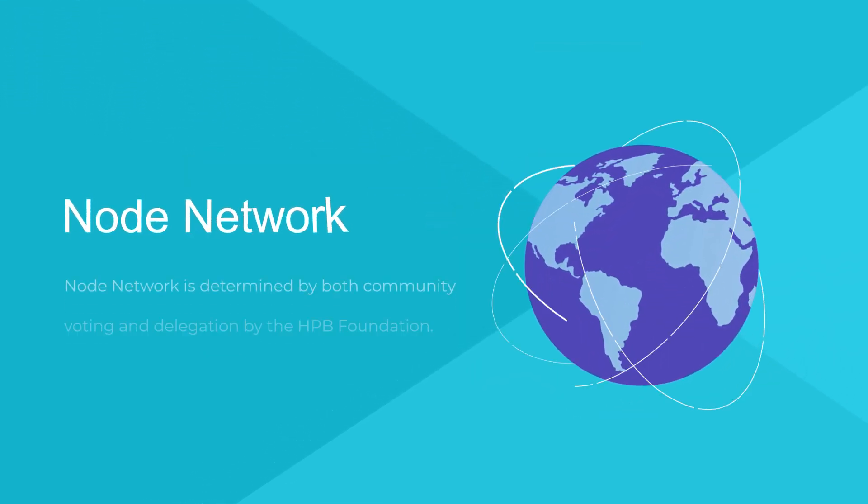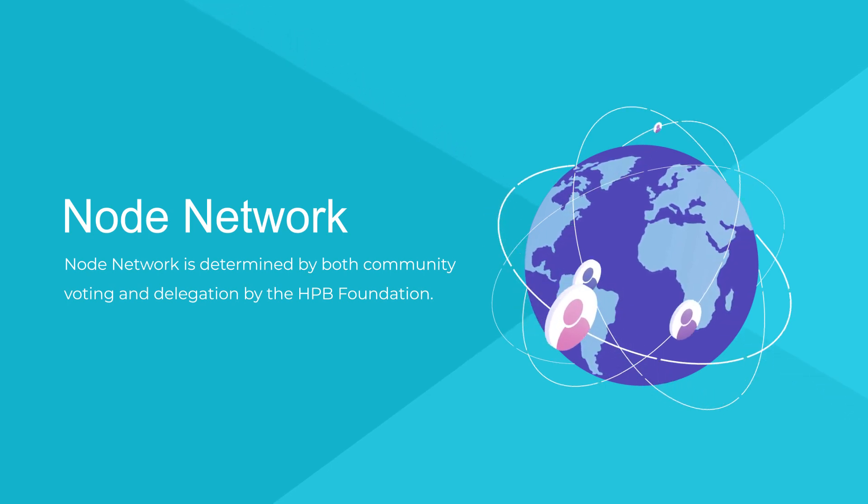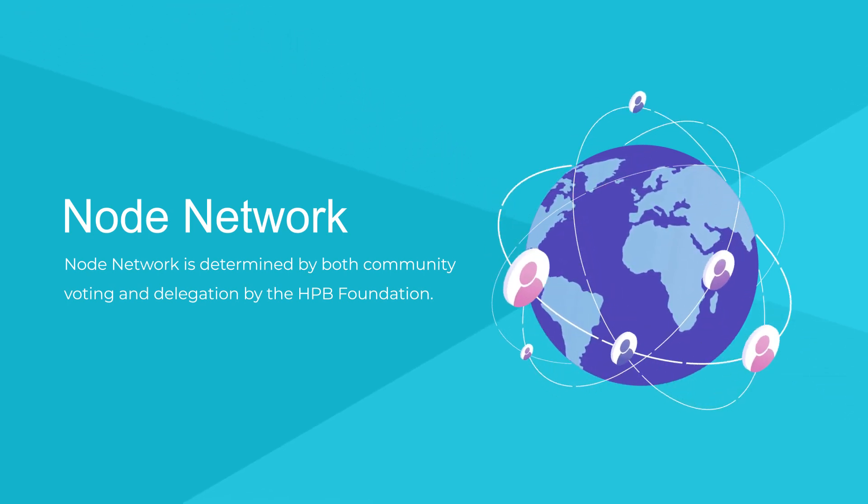Node Network. The Node Network is determined by both community voting and delegation by the HPB Foundation.